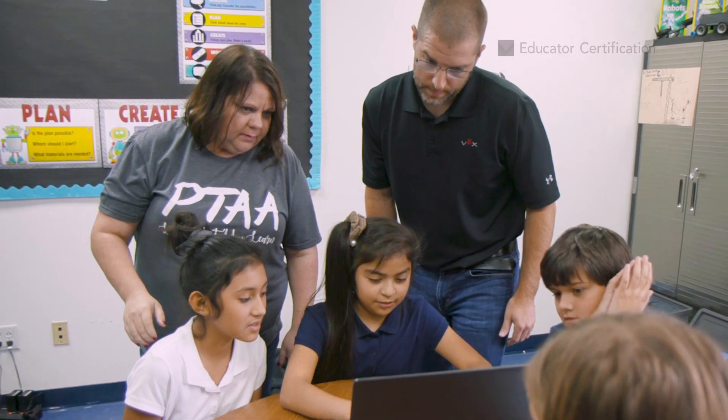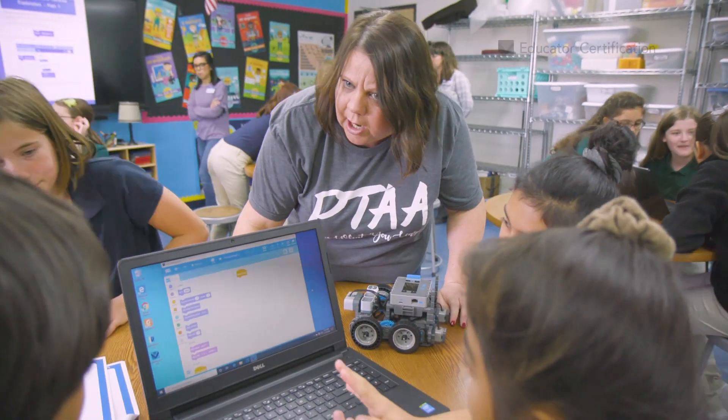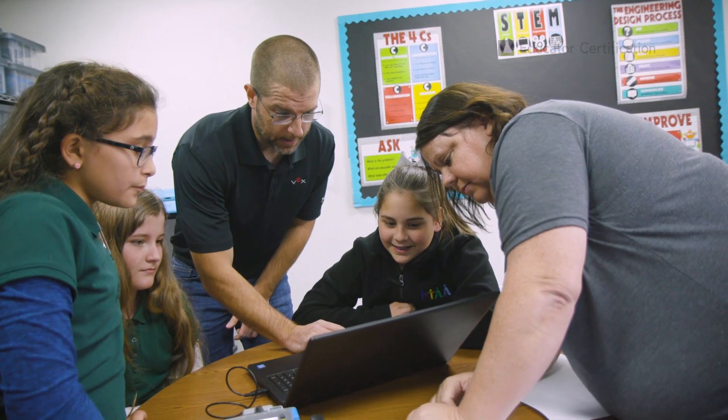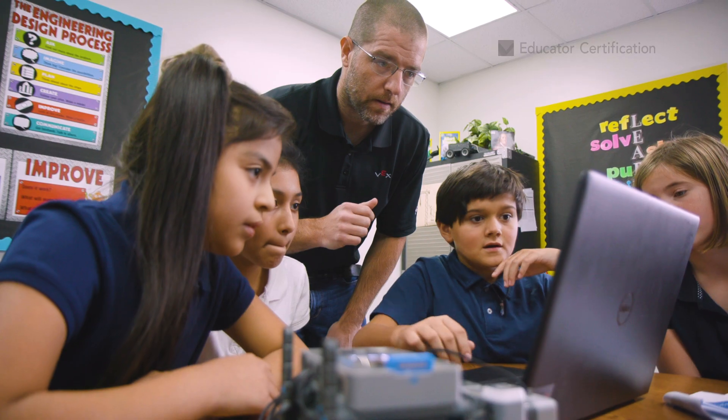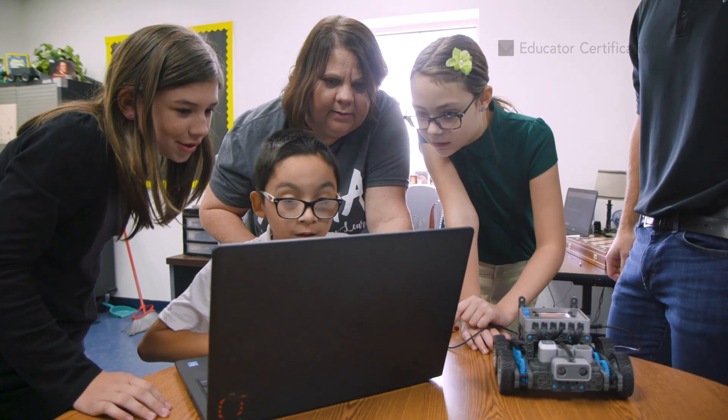Our professional development program allows you to go at your own pace from the comfort of your own home. And at the end of it, you walk away with an official certification, credits for continuing education, and ongoing support from the VEX professionals and an online professional learning network. You will also be recognized as a VEX Certified Educator in your school and in our online directory.